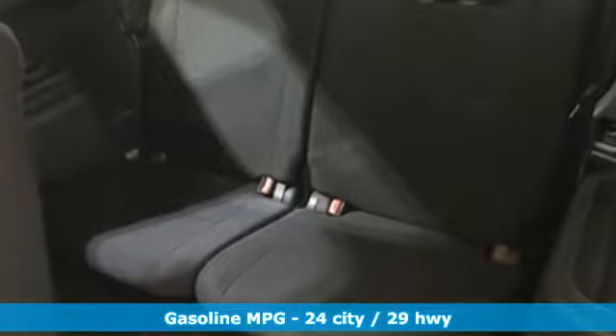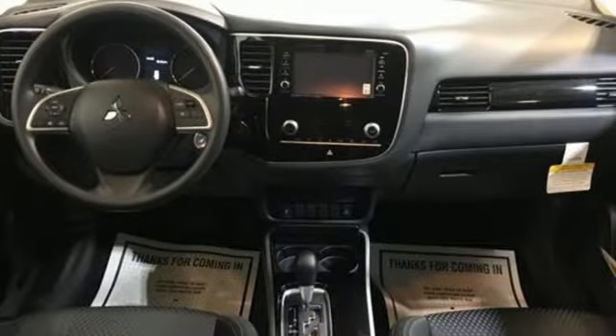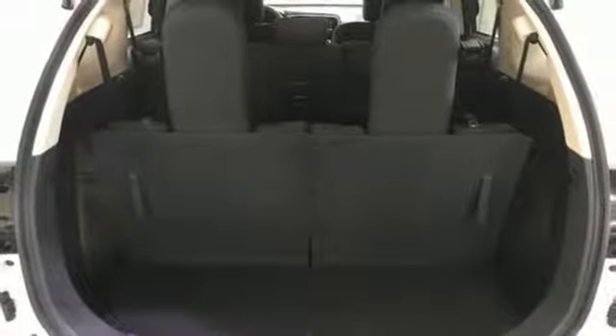It's well equipped with the features you need: streaming audio, power heated mirrors, dual zone climate control, wireless phone connectivity, and front heated bucket seats.